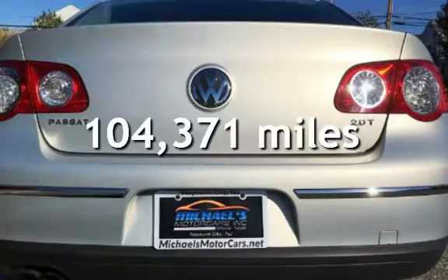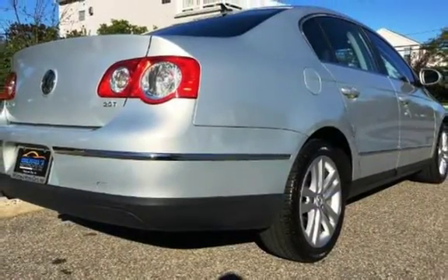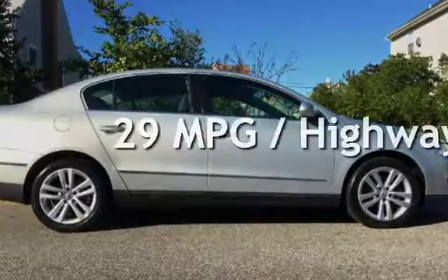This Volkswagen has less than 105,000 miles on the odometer. Estimated fuel economy for this vehicle is 19 miles per gallon in the city and 29 miles per gallon on the highway.